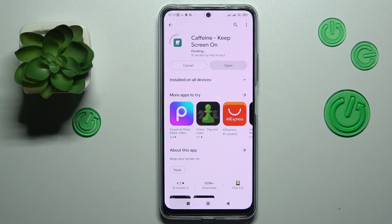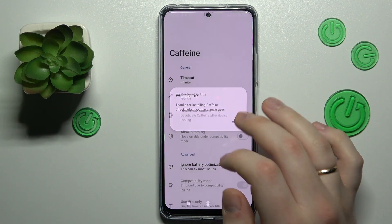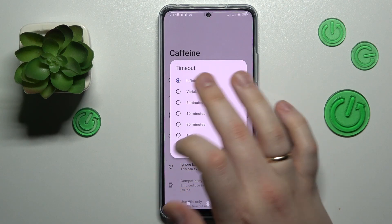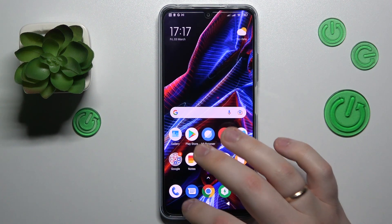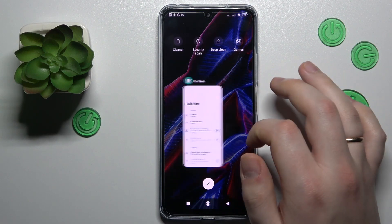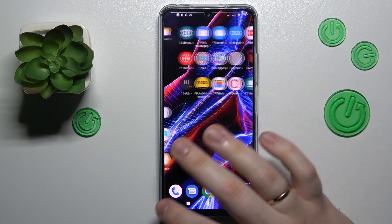Once the app is downloaded and installed, we will be able to set the automatic screen-off value to never. Launch the app and make sure that the timeout section is set to the infinite value. As long as you do not close the Caffeine app — so it stays active and working in the background — your screen will not automatically go to sleep at all.